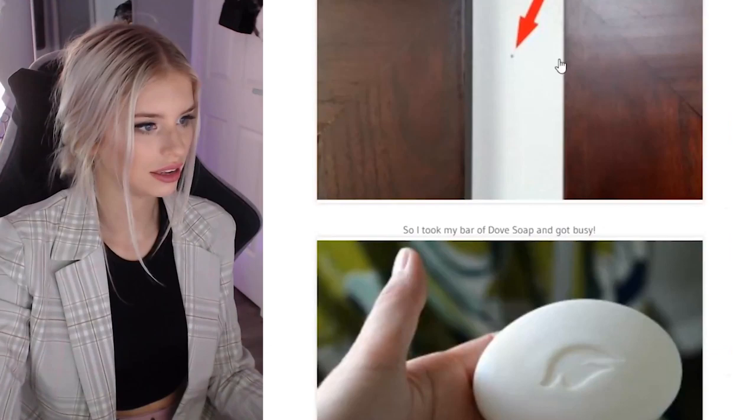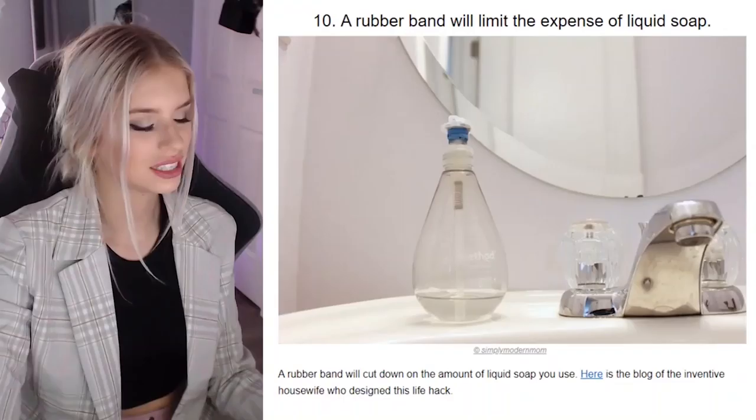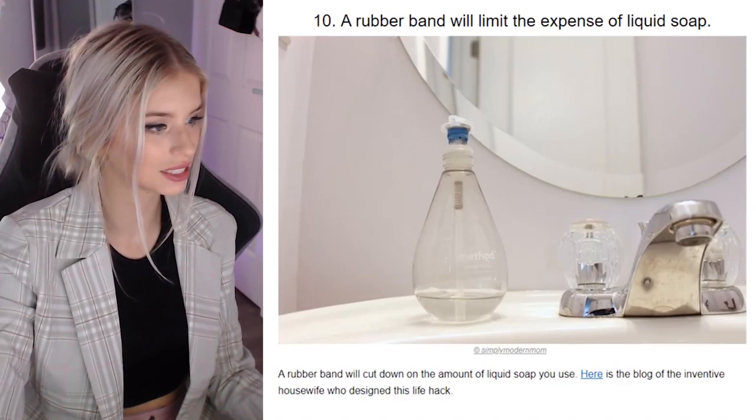A rubber band will limit the expense of liquid soap — it will too. Isn't that just annoying? A rubber band will cut down the amount of liquid soap you use. I would just want to get another job and be balling with my hand soap, just lathering it all up. Isn't that the best part about hand soap? Just get a bar of soap next time.